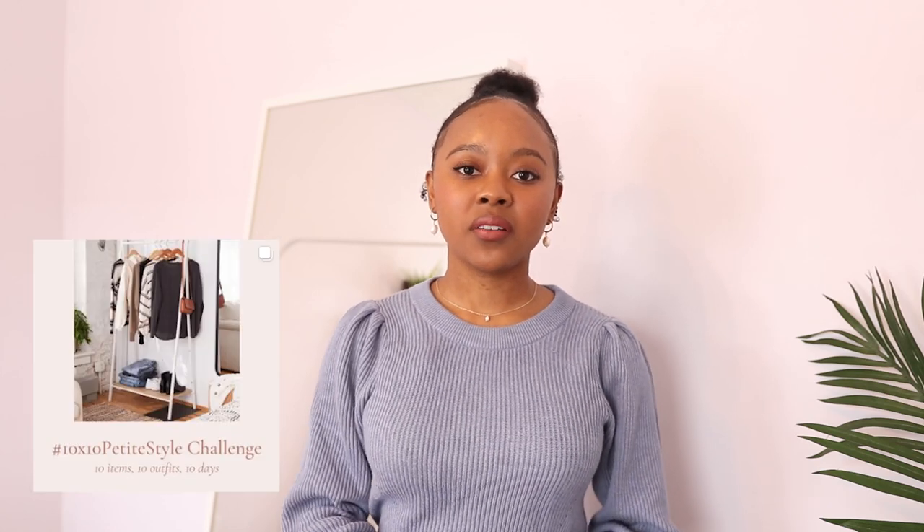Hey, welcome back! In today's video I'm going to take you behind the scenes of how I plan my capsule wardrobes. I'm doing the 10x10 petite style challenge hosted by Lavani on Instagram. Lavani is a sustainable clothing company that's launching in the spring and they create romantic pieces for petite women — I am so excited for their launch.